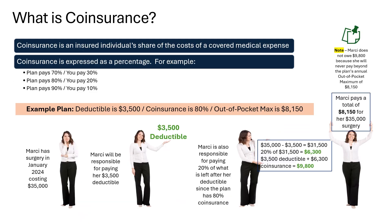What is coinsurance? Coinsurance is an insured individual's share of the cost of a covered medical expense, expressed as a percentage. For example, if the plan pays 70%, you pay 30%. If the plan pays 80%, you pay 20%. If the plan pays 90%, you pay 10%.